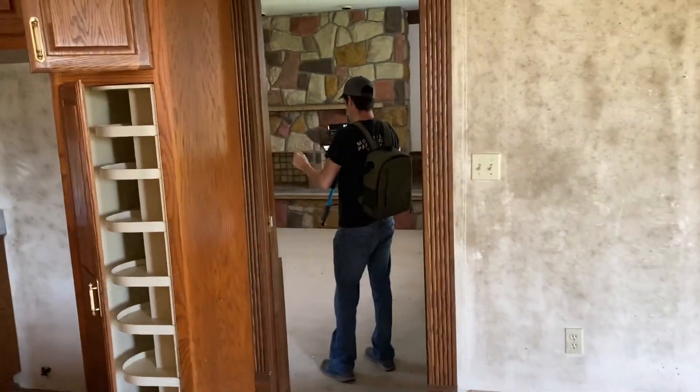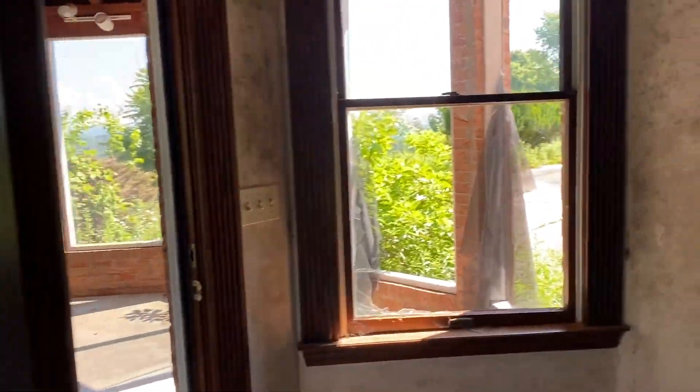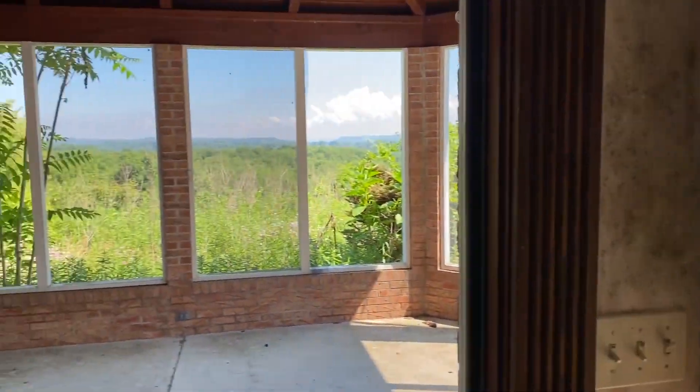Hey everyone, welcome to Outdoor Outdoors. We're here with a new crew this time and we're at an abandoned mansion. I'll put the links to their channels in the description, but let's get to the explore.